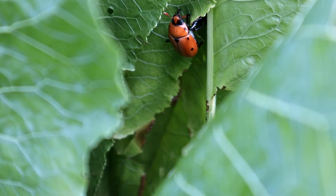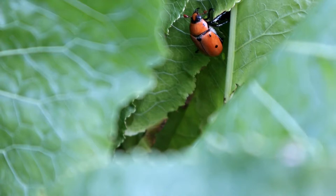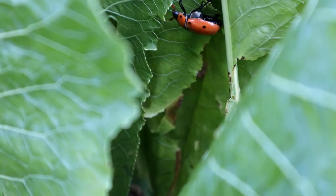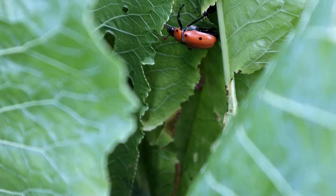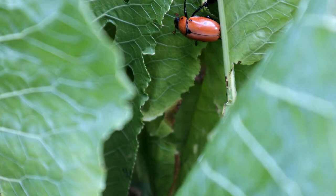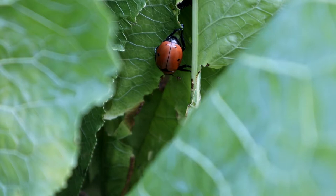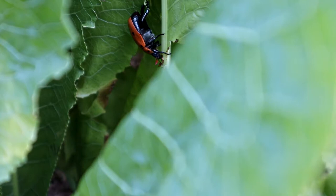The spotted grapevine beetle. It's a large orange beetle with black spots on the side. Apparently they tend to go after grapevines, chewing on and skeletonizing the leaves, and they'll go after the fruit to some extent as well. I don't really have too many grapevines around here, but this guy I find consistently on the horseradish plants.